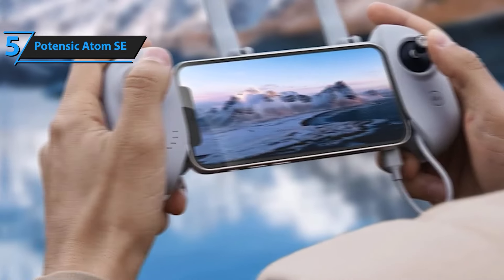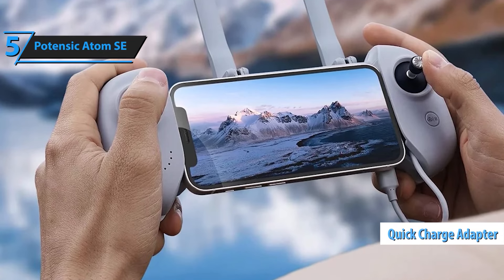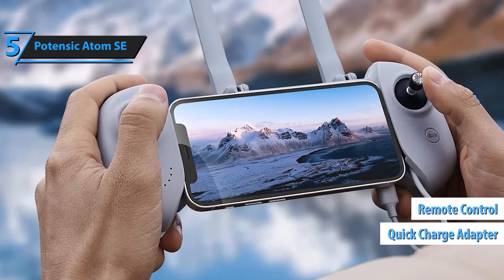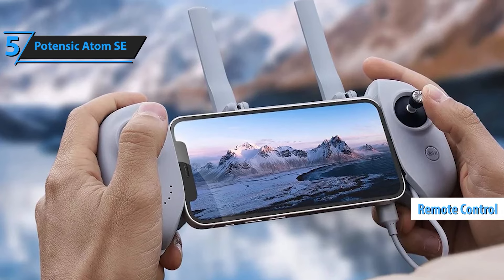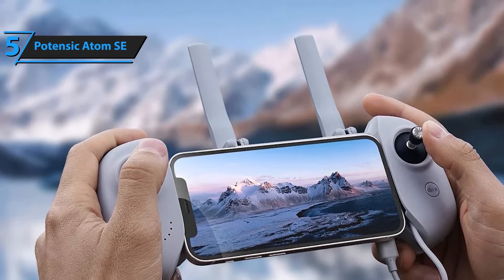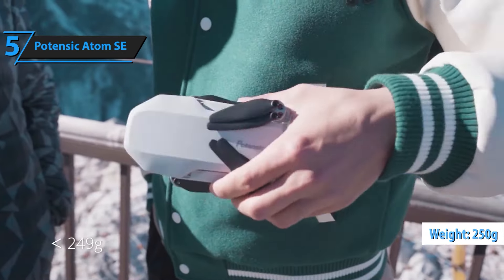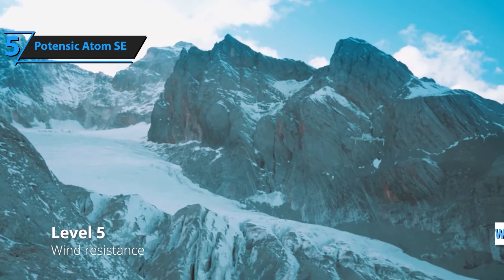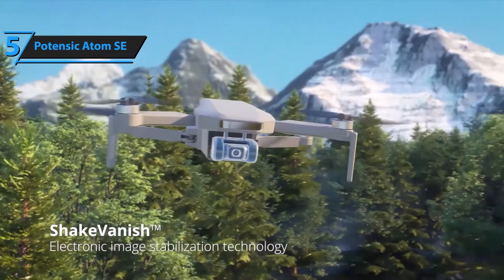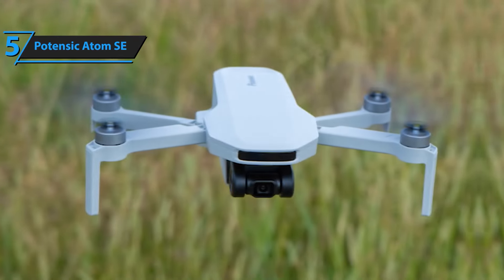Designed with the beginner in mind, the Atom SE includes the SurgeFly flight control system, which features beginner mode and three distinct flight modes: video, normal, and sport. These modes offer a flexible and easy flight experience, allowing you to start simple and challenge yourself as you grow more skilled. In sport mode, you can reach speeds of up to 16 meters per second, giving you an adrenaline-pumping flying experience.